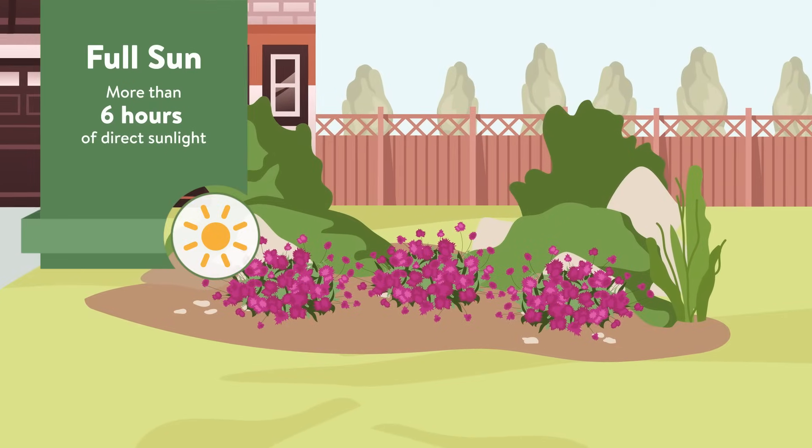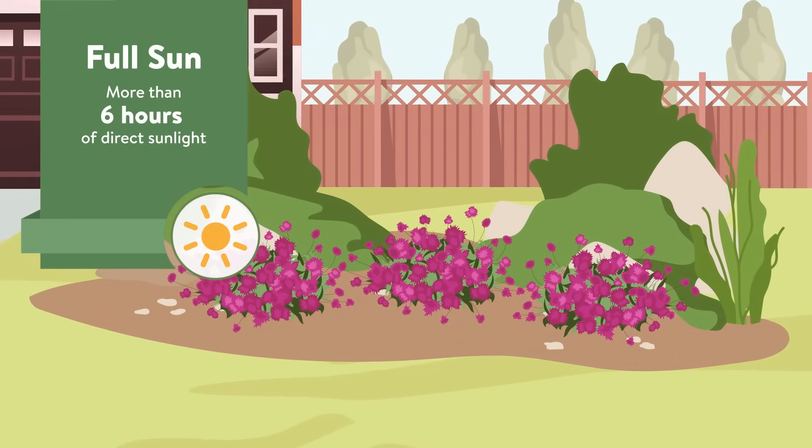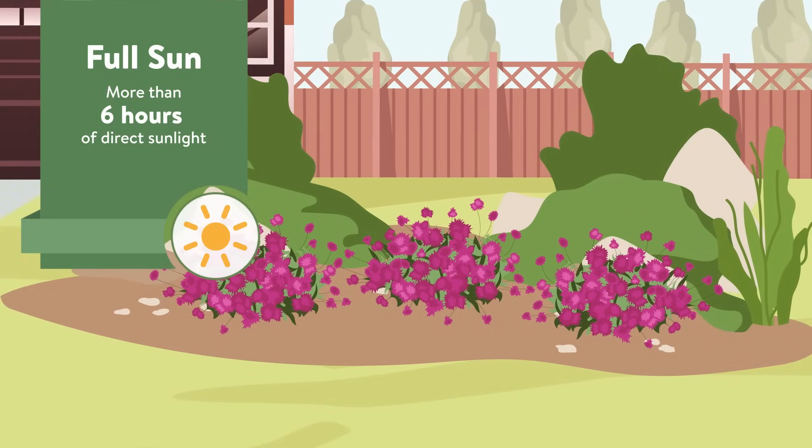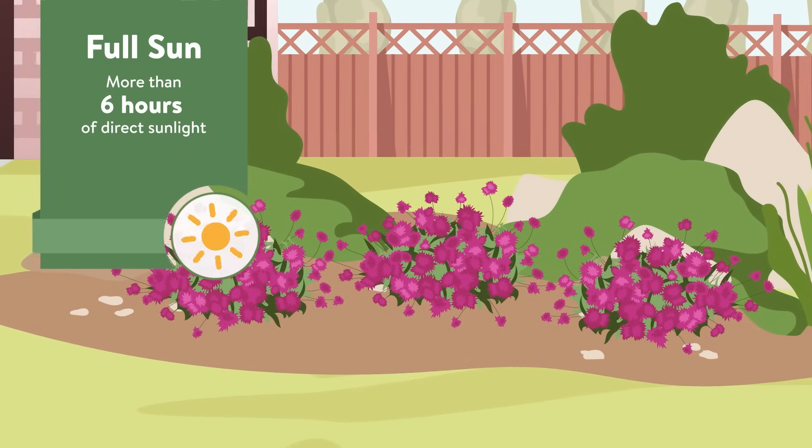Plants that require full sun perform best with more than six hours of direct sunlight, including sun all afternoon. The sun fuels these plants to produce lots of flowers and develop colorful foliage.